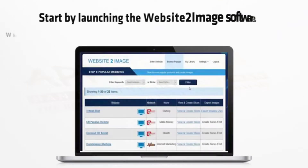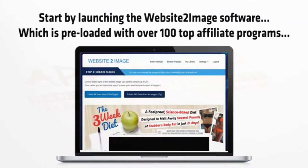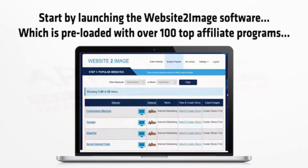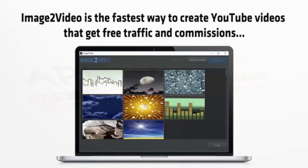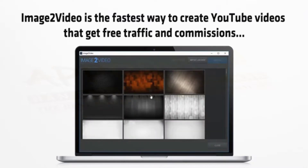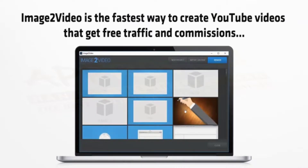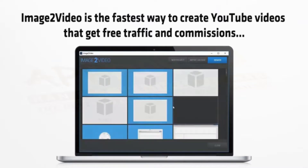Start by launching the website-to-image software, which is preloaded with over a hundred top affiliate programs. Choose the affiliate program you like and then select parts of the sales letter you want to use in your professional video. Then click export to create your video campaign and head over to my image-to-video tool. Image to video is the fastest way to create YouTube videos that get free traffic and commissions. Simply import the campaign file we just created and hit go, then render your video and put it live on YouTube in seconds. It's taken us less than two minutes to choose a niche, find a profitable keyword, pick a red-hot affiliate program and create a YouTube video.